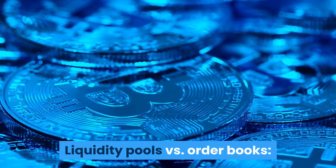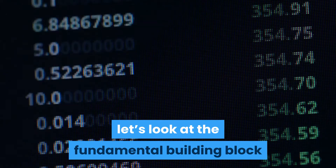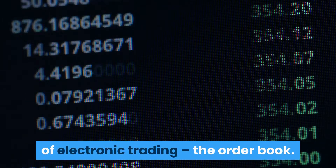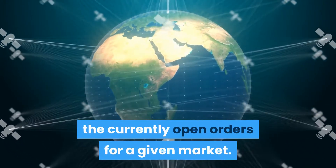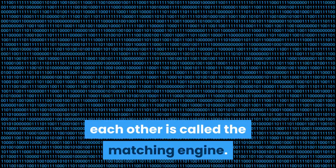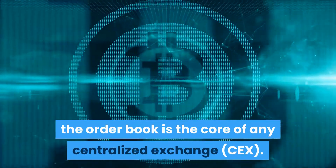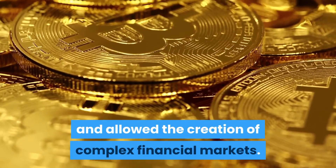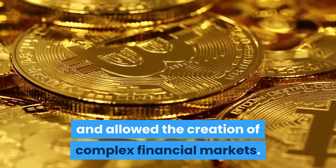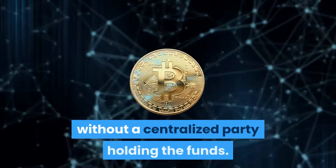To understand how liquidity pools are different, let's look at the order book — the fundamental building block of electronic trading. Simply put, the order book is a collection of the currently open orders for a given market. The system that matches orders with each other is called the matching engine. Together, the order book and matching engine are the core of any centralized exchange (CEX), and this model is great for facilitating efficient exchange and complex financial markets.